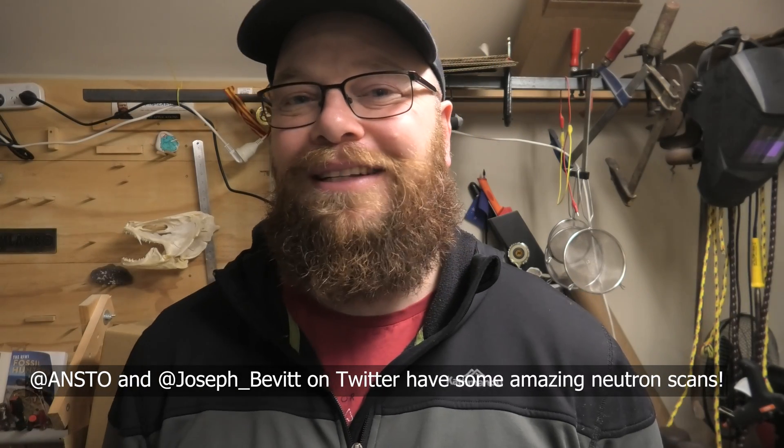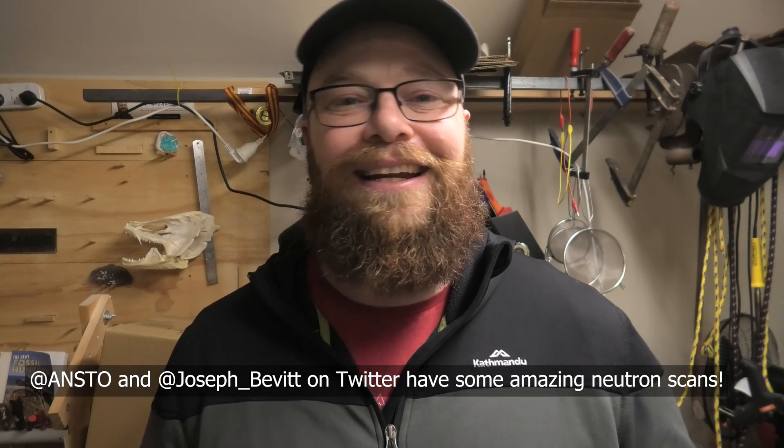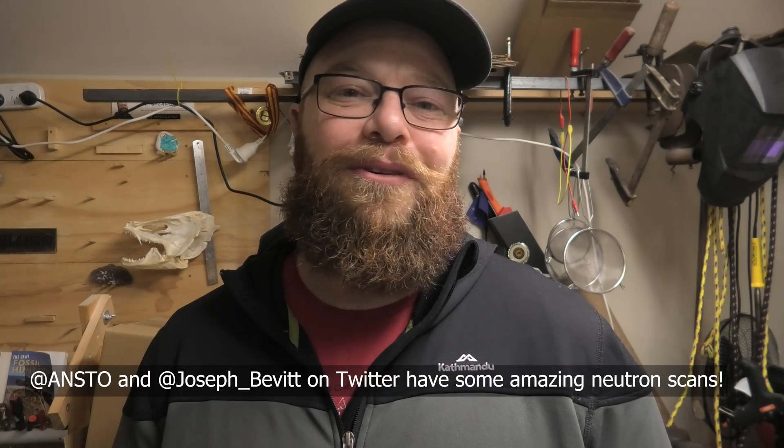That's the story of how my fossil whale teeth became radioactive. It's going to take a month or two before they're no longer radioactive and can be sent back to me so I can start prepping them. I'll use the scan footage to prep it, so I know where the teeth are and won't risk damaging them. A great big thank you to Dr. Joseph Bevitt at ANSTO and his team for scanning that fossil and getting the results to me so quickly. Thanks so much for joining me on this adventure — I'll see you on the next hunt.